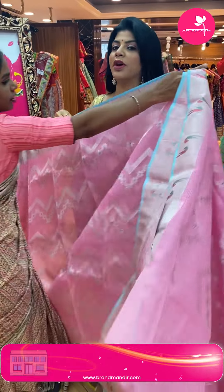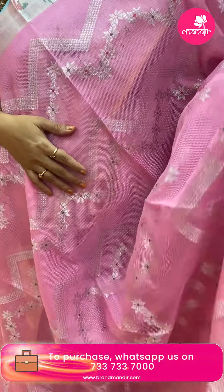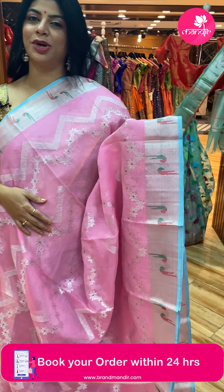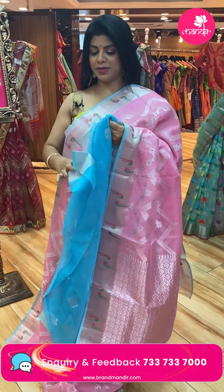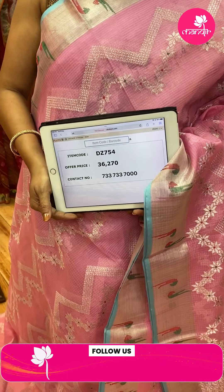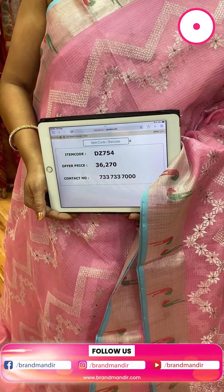They use only pure zari. Such a soothing saree — lovely colour, baby pink with blue combination. Zigzag design and zigzag florals. Border — kaddi border with munia butas with edge contrast. Pallu — florals and diamonds. Blouse — contrast with butas and border, very nice. Saree pricing and details: 36,270. DZ754 is the code.